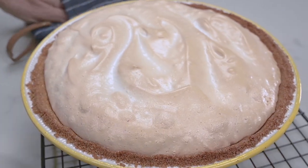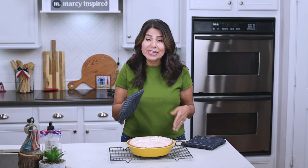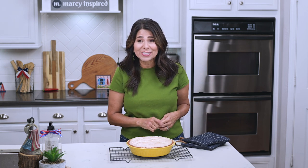This pie looks so beautiful, but now we've got to let it cool down completely, and then I'll put it in the refrigerator to chill for at least a couple of hours before we can cut into it.